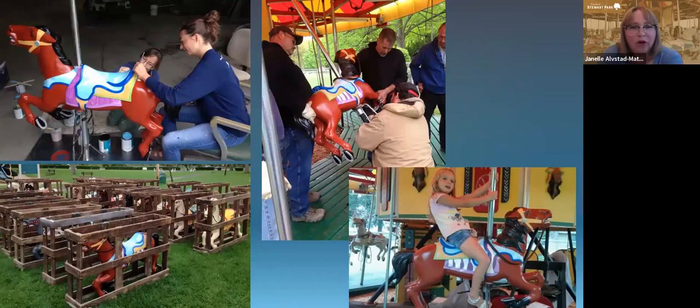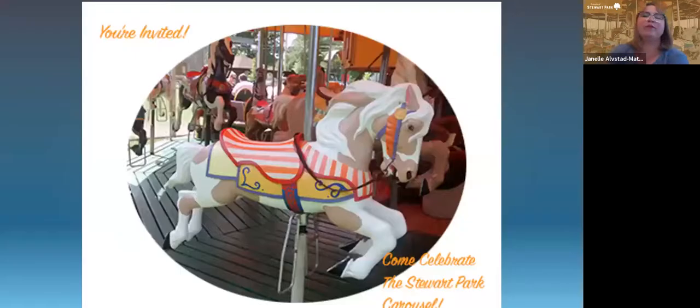You can see the journey of one horse from being painted, loading up for the winter, coming back out and being installed, and someone riding on it as well. Friends of Stewart Park hosted a party for the carousel to celebrate the new painting of all the horses, and then moved on to the next restoration project.